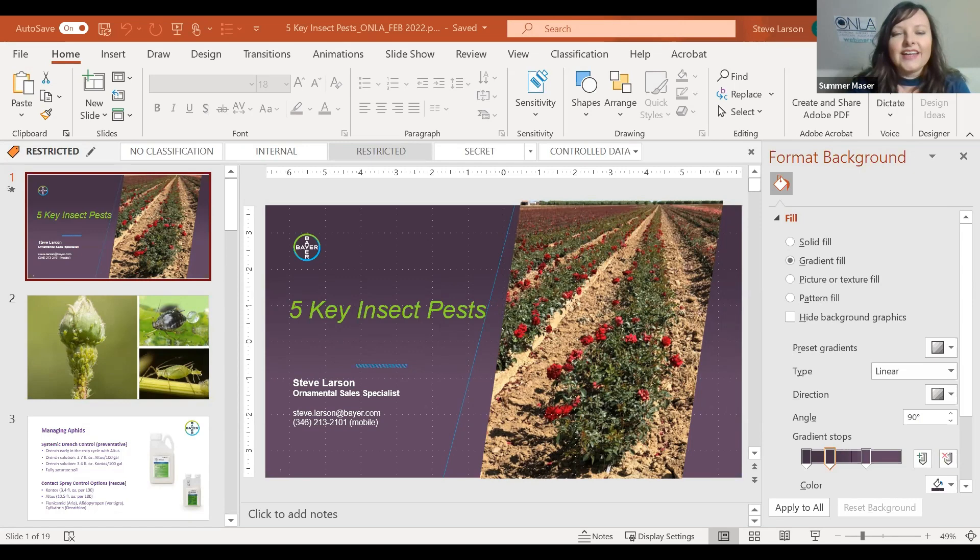Thank you so much for joining us for the ONLA webinar. We have a wonderful webinar for you today: Five Important Ornamental Insects and Mites with Steve Larson. Steve, thanks so much for being with us.